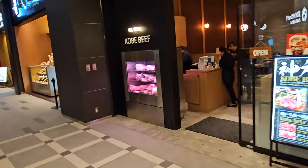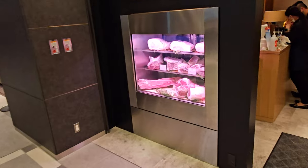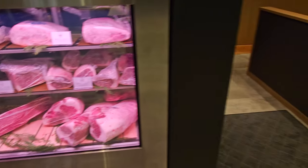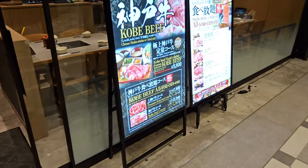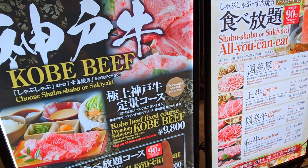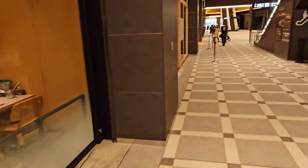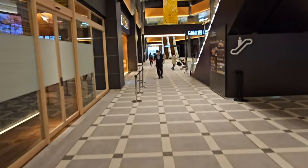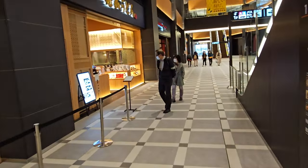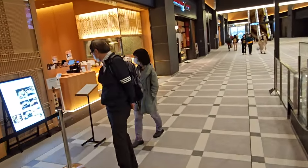Here's a Kobe beef restaurant where you can see that aged Kobe beef right in the window. You're going to spend about 80 US dollars for their main Kobe beef. There are cheaper options, but that's the one they recommend. It had a sign that said it is not all you can eat.